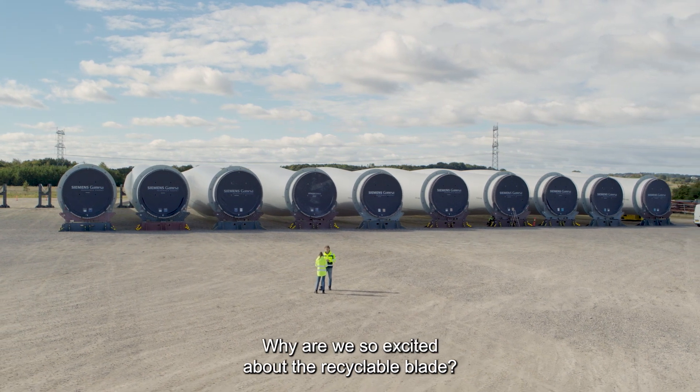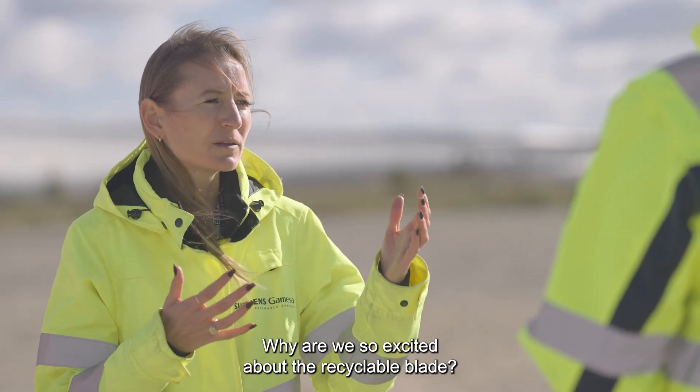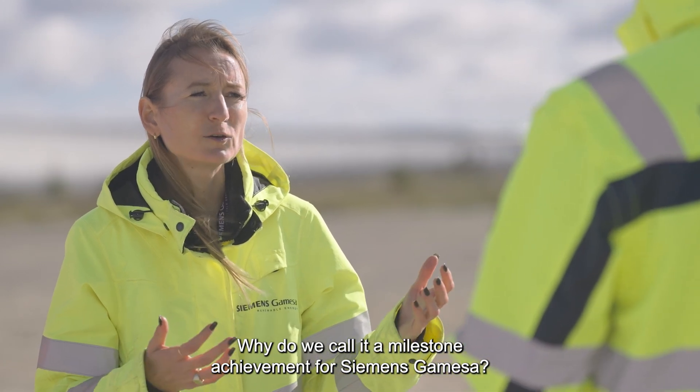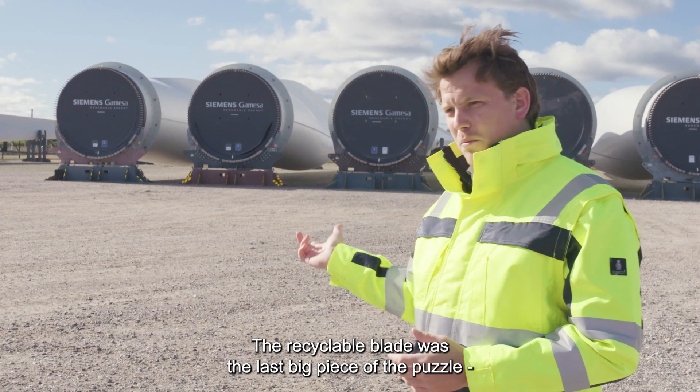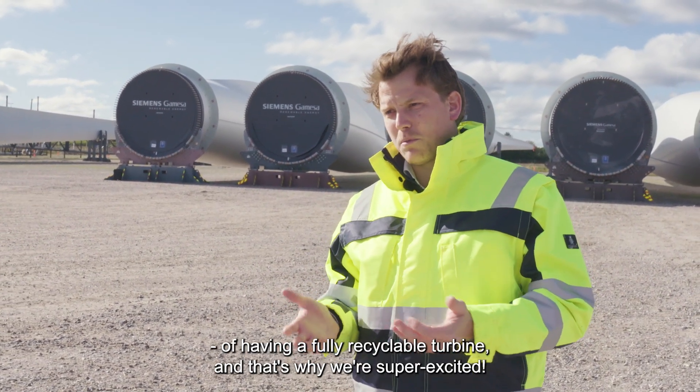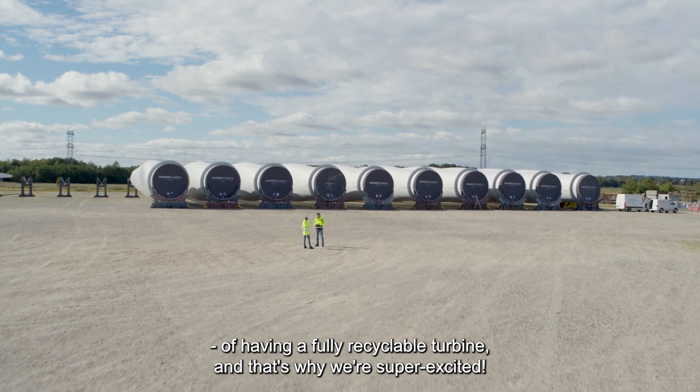Why is it that we are so excited about the recyclable blade? Why are we calling the recyclable blade a milestone achievement for Siemens Gamesa? The recyclable blade was the last big piece of the puzzle of having a fully recyclable turbine. And that's why we're super excited.